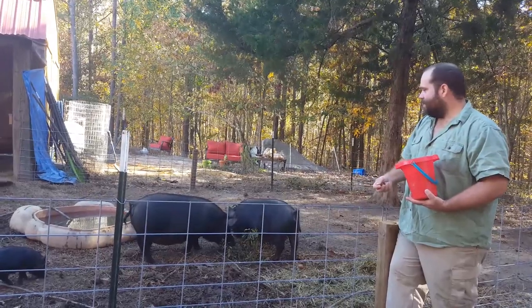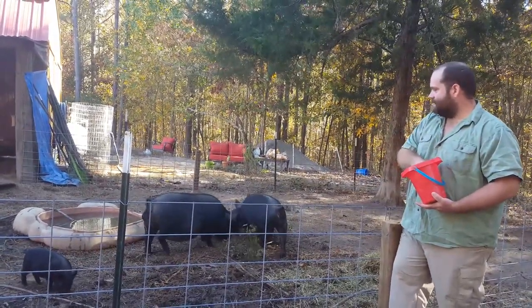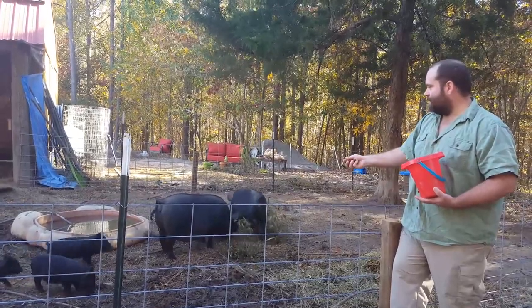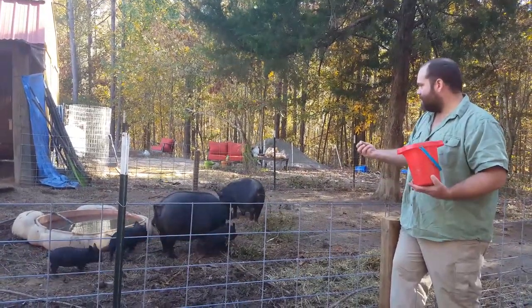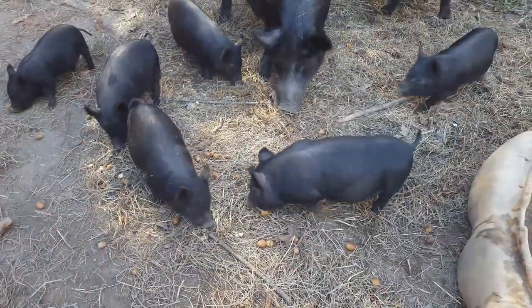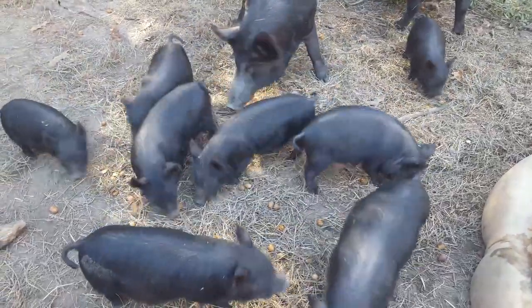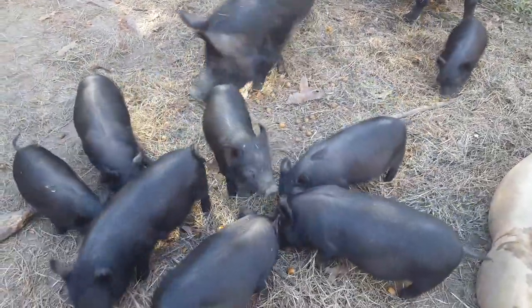There's mama number two — she's looking bigger every day, but she hasn't shown any sign of her milk line filling out or anything, so we don't know what's really going on with her. The little ones are filling out pretty well, and although all are weaned, they still seem to be taking a little bit off of mom, but not much at all.